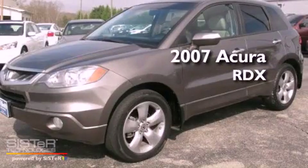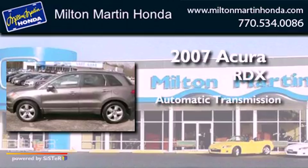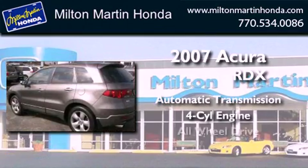This is a 2007 Acura RDX. This crossover has an automatic transmission, an inline four-cylinder engine, and all-wheel drive.